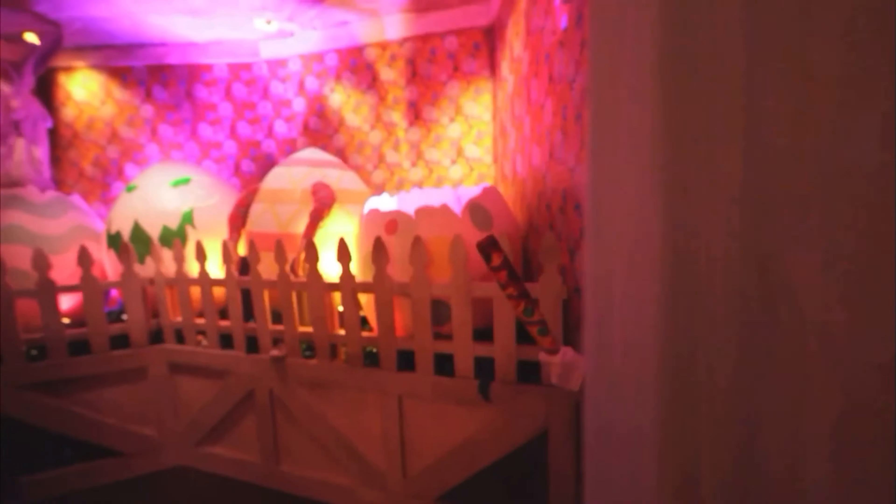Easter was a great scene if they didn't blast you with water. The Easter Bunny is awesome. What does Easter and water have to do with each other?